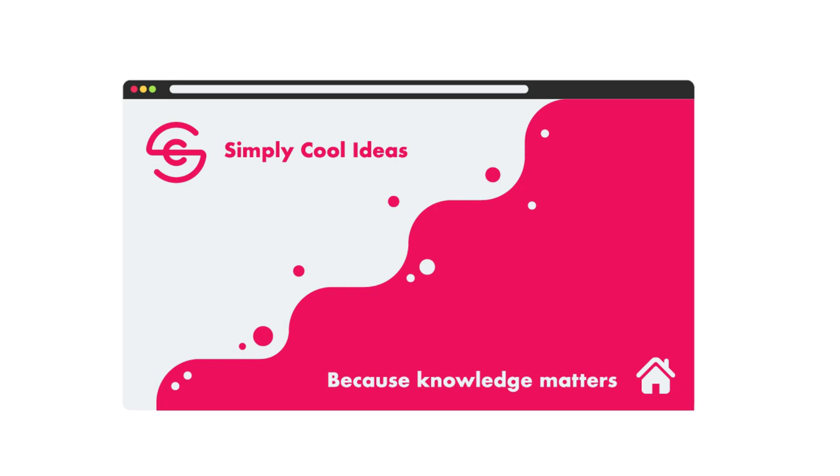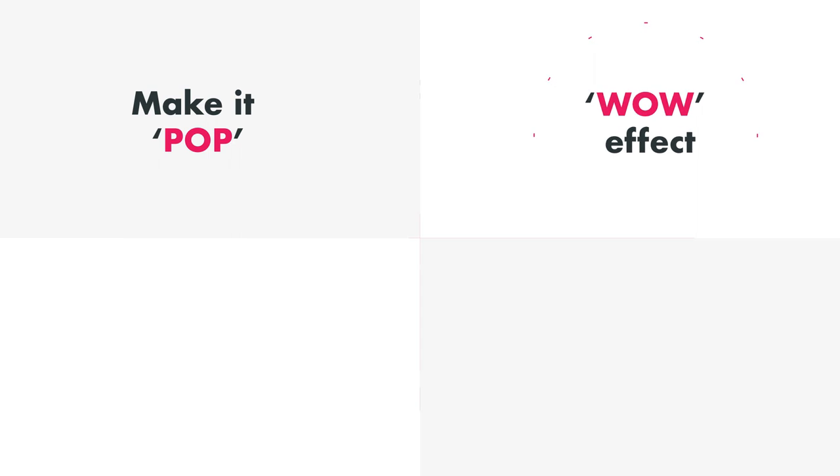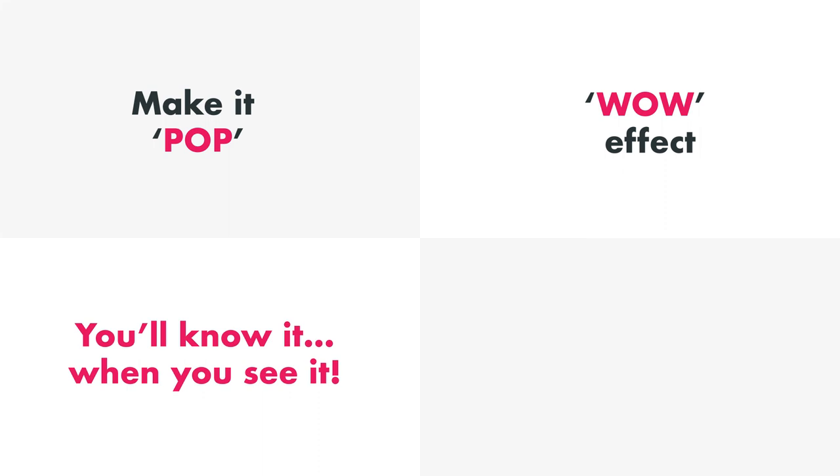Number 6. When you provide feedback, be as vague as possible. Say things like 'can you make it pop' or 'it lacks the wow effect.' And then let them come up with alternatives, because you'll know it when you see it.